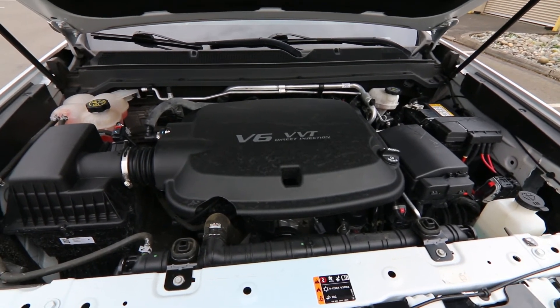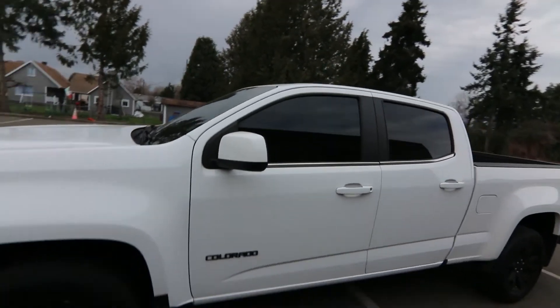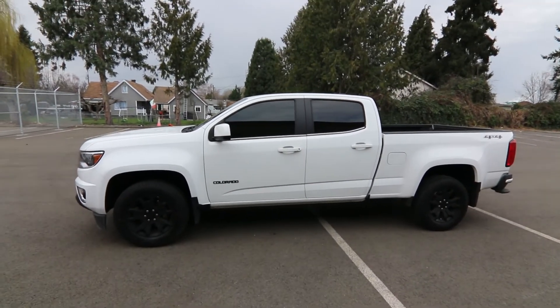It makes a little over 300 horsepower and does great in this truck — lots of power. It matches nicely to the 8-speed automatic transmission and is still capable of about 24 miles per gallon on the highway, according to the EPA.